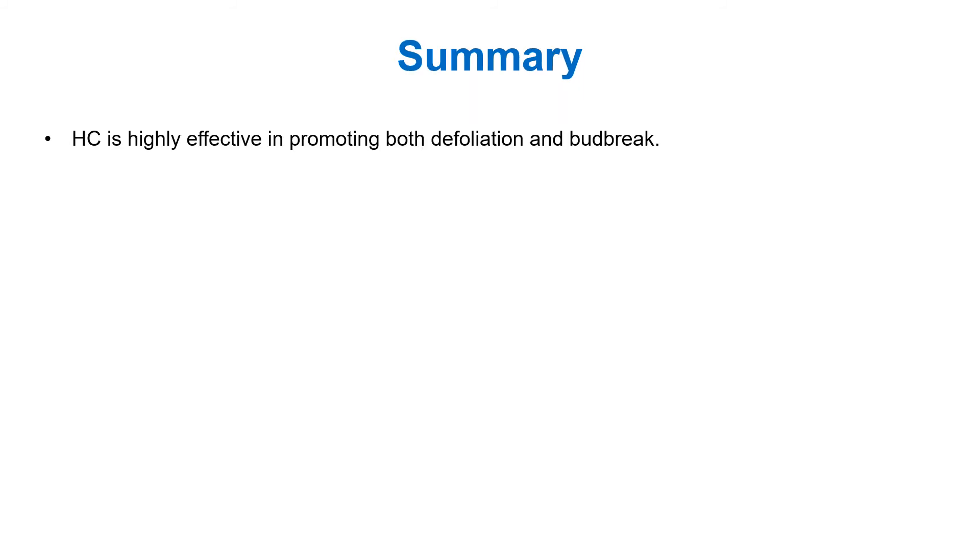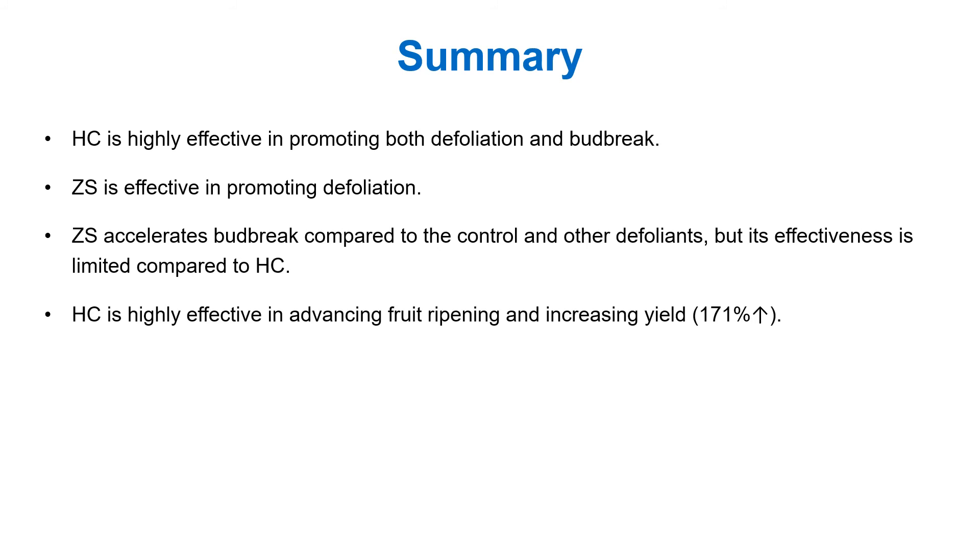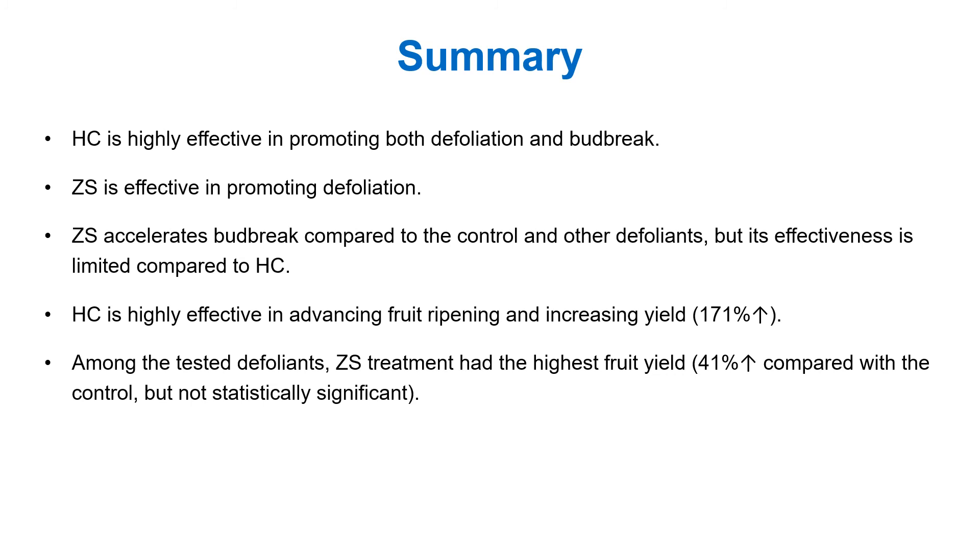In summary, the results suggest that hydrogen cyanamide is highly effective in promoting both defoliation and bud break. Zinc sulfate is effective in promoting defoliation, but its effectiveness is limited compared to hydrogen cyanamide. Hydrogen cyanamide is highly effective in advancing fruit ripening and increasing yield. Among the tested defoliants, zinc sulfate treatment had the highest fruit yield, but the difference was not statistically significant. So the conclusion is: although zinc sulfate shows some potential, defoliants are not effective alternatives to hydrogen cyanamide.